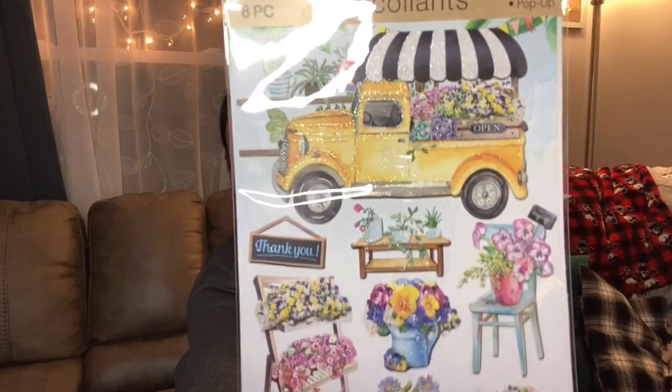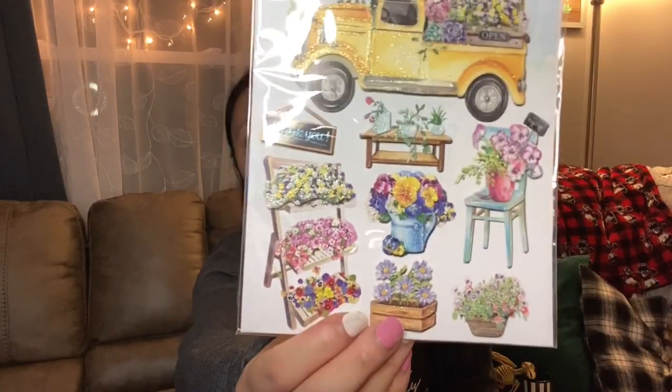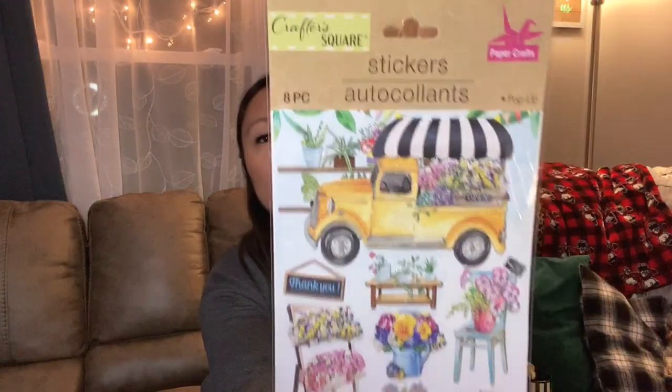The next thing I found was these stickers. They're kind of spring, but I think they're really cute so I picked them up now. It's this cute yellow truck with spring flowers in the background and all these beautiful flowers in the flower stands. It just gives me that vibe like you're shopping somewhere on vacation. That's what it reminds me of — like you would see this as you're strolling by somewhere new. That's why I picked these up.